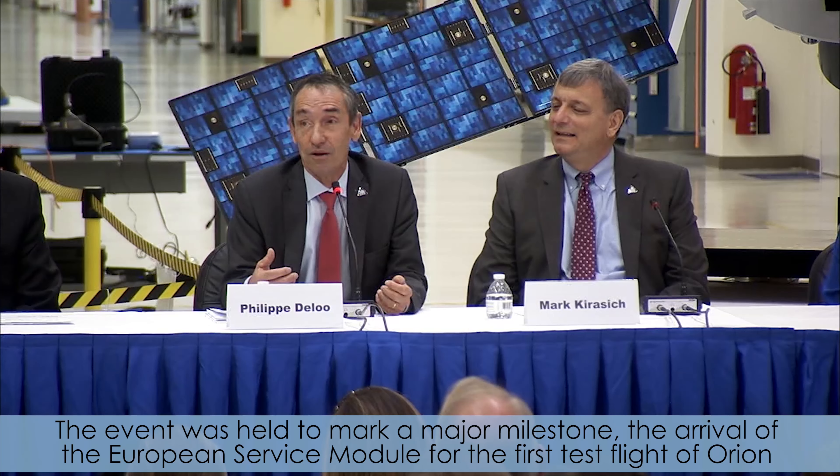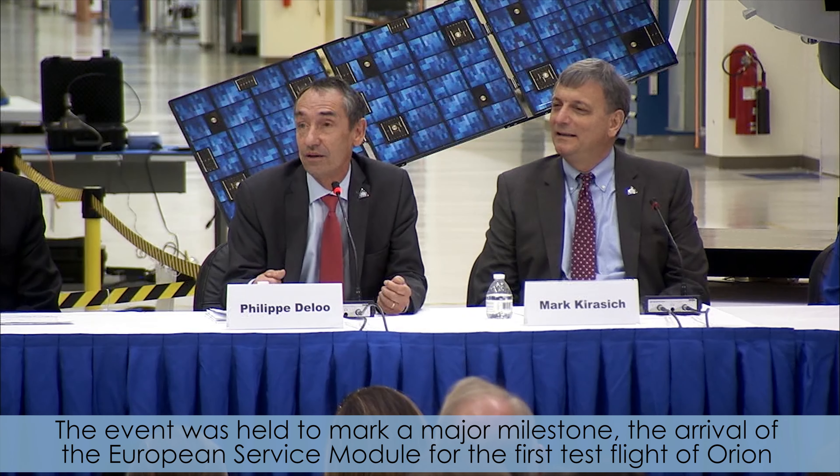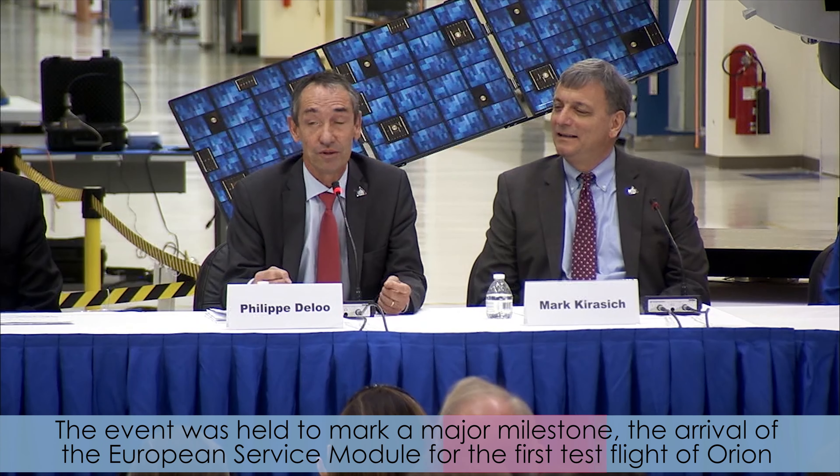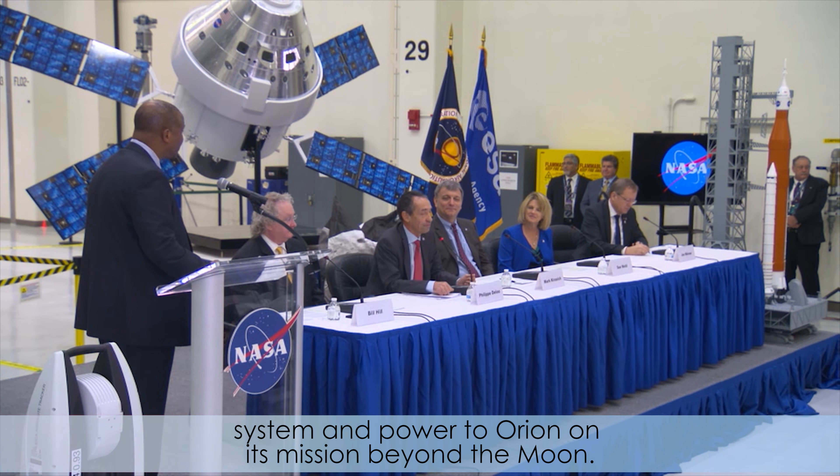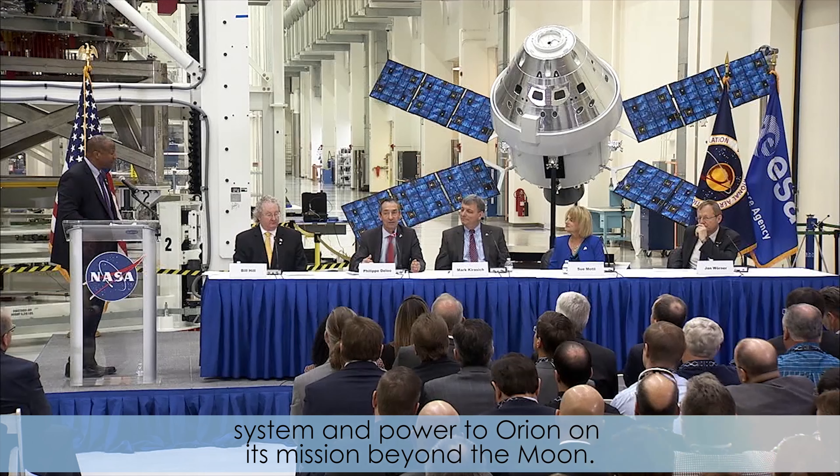The event was held to mark a major milestone: the arrival of the European Service Module for the first test flight of Orion atop the Space Launch System rocket. Built by the European Space Agency, the Service Module will supply the main propulsion system and power to Orion on its mission beyond the moon.